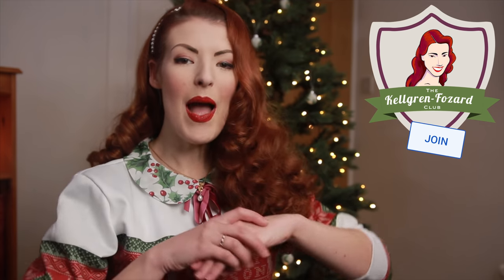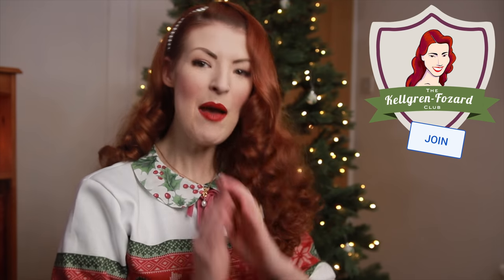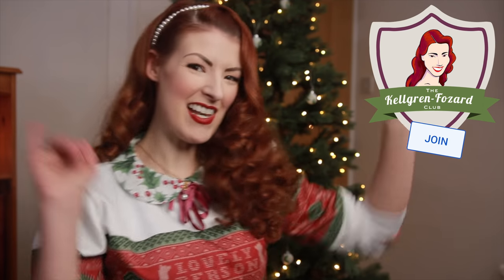If you don't know what the Kellgren-Fozard Club is, it's a little private members club here on YouTube where people can support the channel and get access to fun things like a monthly behind-the-scenes video, birthday shoutouts, members-only posts, custom emojis for live streams — and don't forget we're all having a live stream on the 21st — plus my little face after your name in the comments.